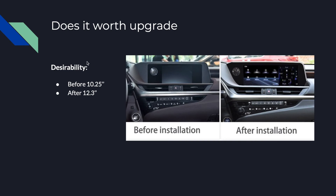For desirability, I think it is very desirable for users to upgrade to the newer version. Just for the improved look, I would definitely upgrade it. The design is good enough and desirable.